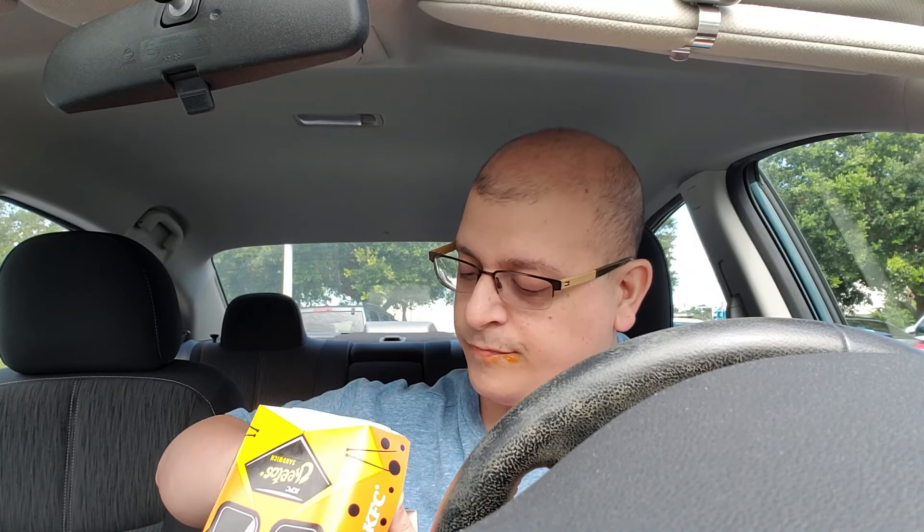I'm going to take another bite. You can see the cheese sauce in there. It's really, really cheesy.